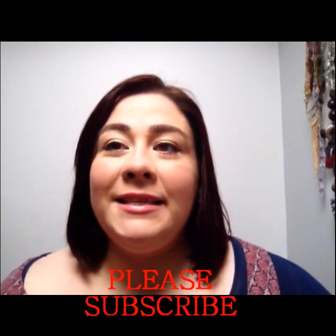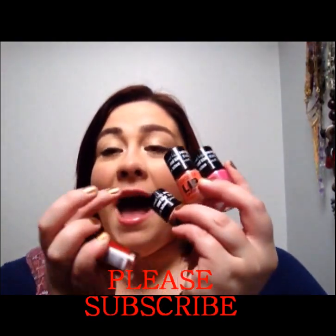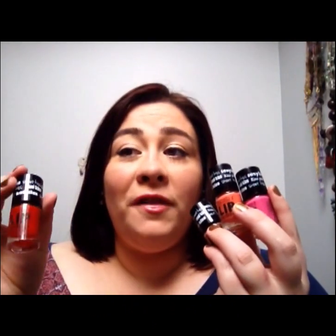Hey everybody, welcome back! Today's video is going to be a review and swatch of the GOSH lip lacquers. I saw the advertisement for them on Facebook and I just thought I would pick them up and do a video on them. These were four for £9.99 and I got free shipping to Ireland, so I'm glad I picked them up.